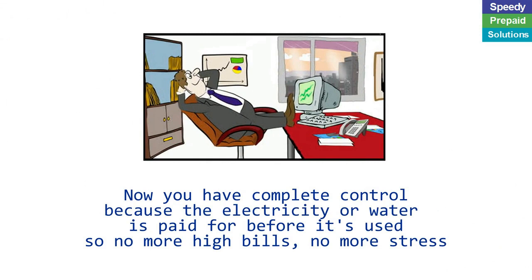Now you have complete control because the electricity or water is paid for before it's used. So no more high bills, no more stress.